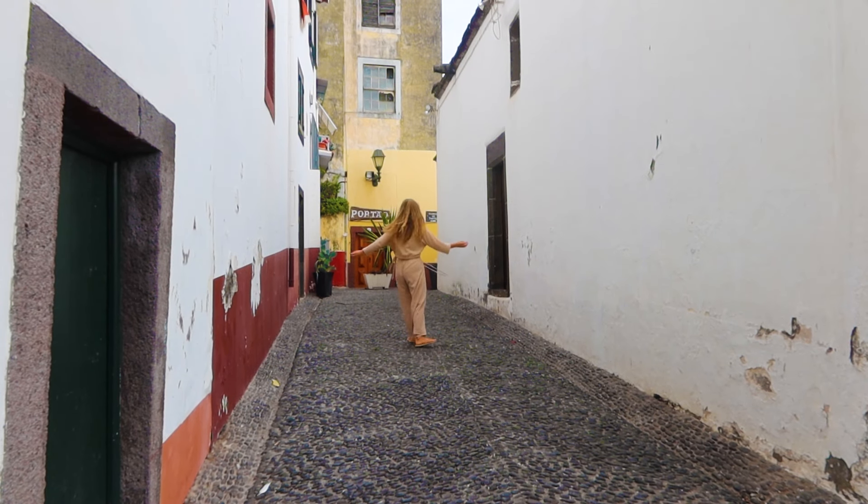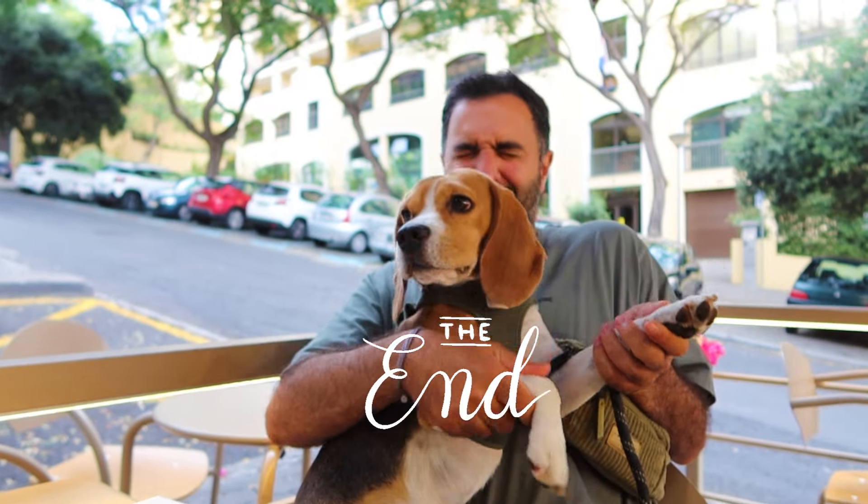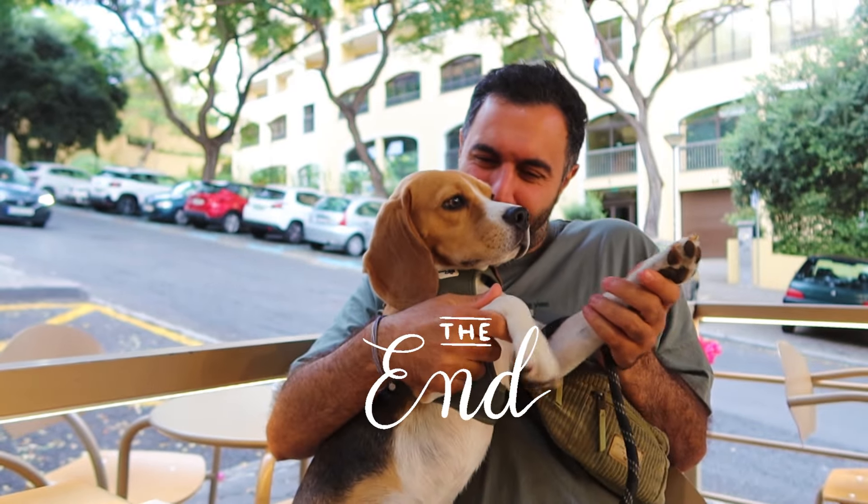Thank you for spending this time with me and for slowing down together. Ate a prosima! See you next time!